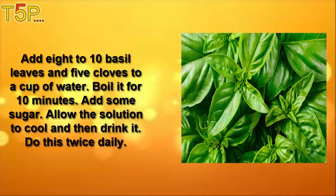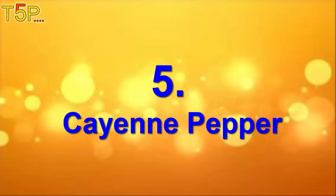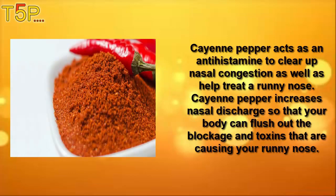Add eight to ten basil leaves and five cloves to a cup of water, boil it for ten minutes, add some sugar, allow the solution to cool, and then drink it twice daily.